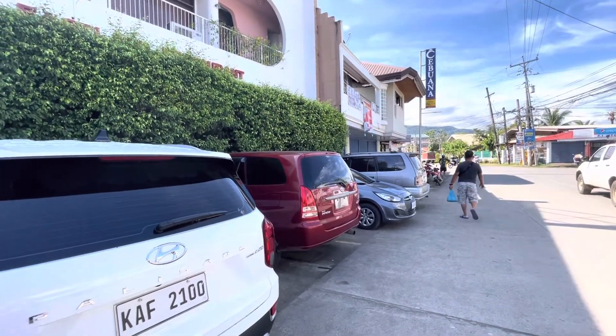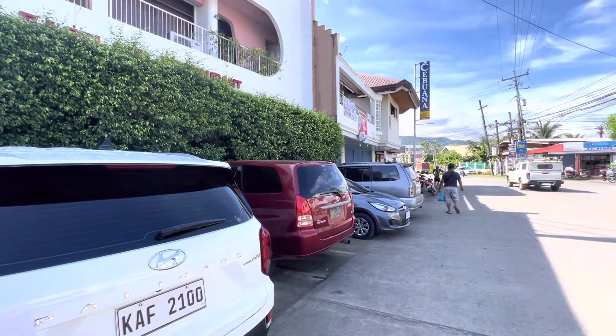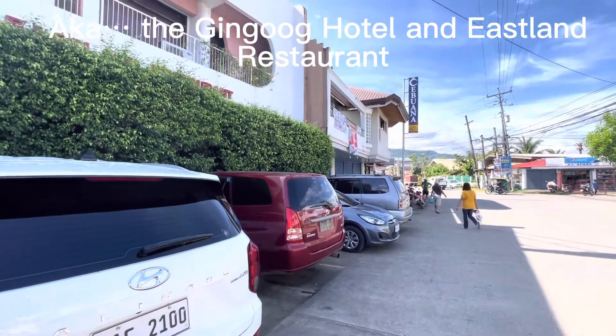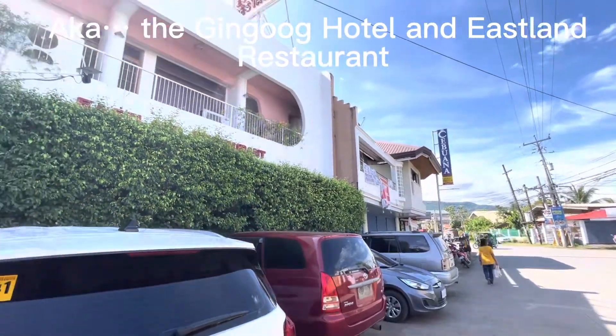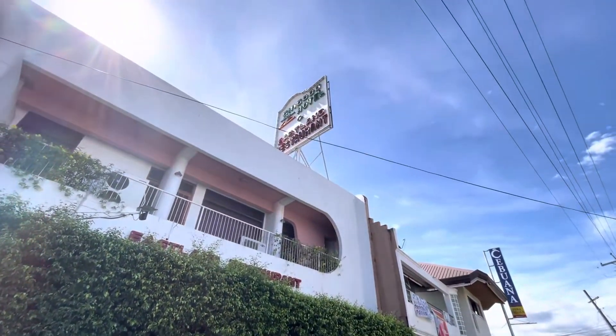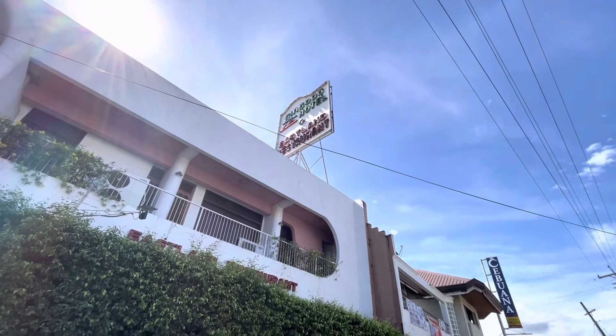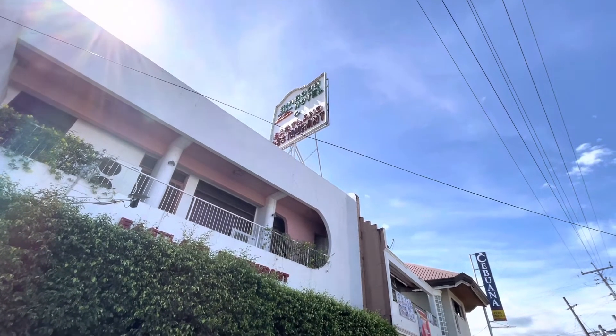I know I didn't pronounce that right. I used to pronounce it Hing-U-U-G. Hing-Nung-U, something like that.